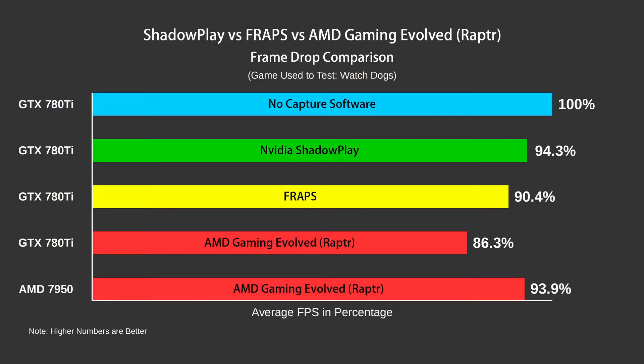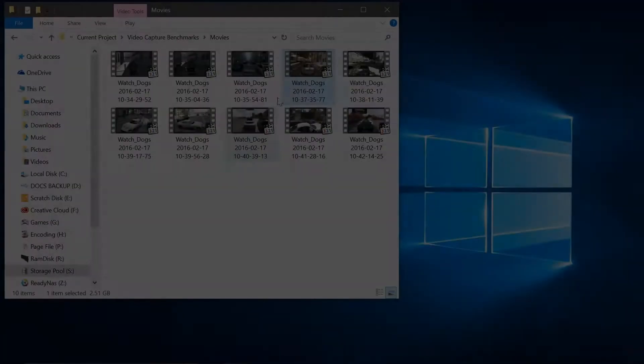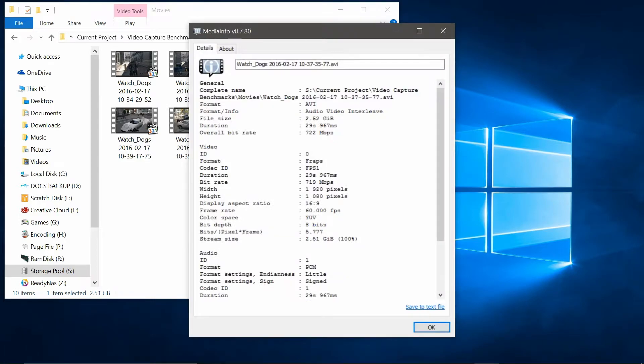Fraps did pretty well in this test, which was quite a surprise. Many people on the internet have been having issues with massive frame drops whilst using Fraps. I can only assume the reason I had pretty good success was because I was using my Samsung M.2 PCIe SSD, which has super fast write speeds and allows Fraps to write those massive data rates without causing any bottleneck. The result was a massive 2.5GB file just for 30 seconds of recording, and I would then need to encode it to a usable codec, as Fraps uses their own proprietary codec which many media players aren't able to read.